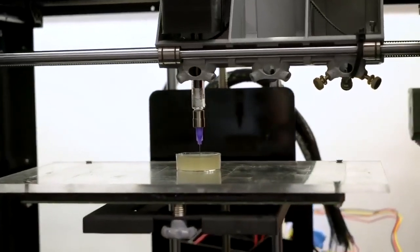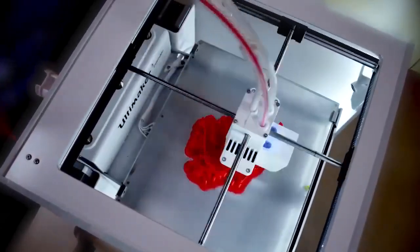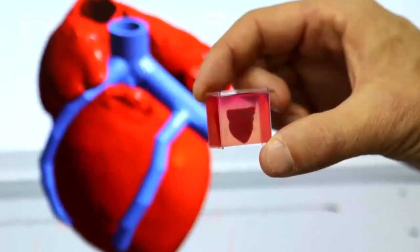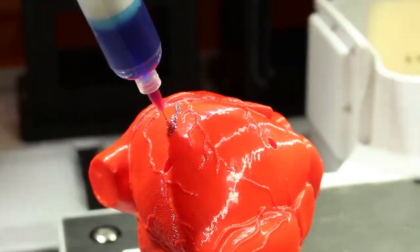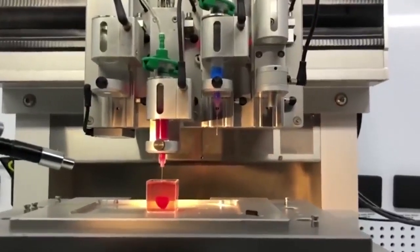There must be a lot of promising work going on in the field of 3D printing in Israel at the moment, because Israeli scientists have also come up with the world's first ever 3D printed heart — a breakthrough that could one day be the difference between life and death for people with heart problems. The tiny heart was unveiled to the world in April 2019, and has been made to scale as an example of what will be possible in the future. In theory, this little heart, grown from human cells, can perform every function that the heart you were born with can.